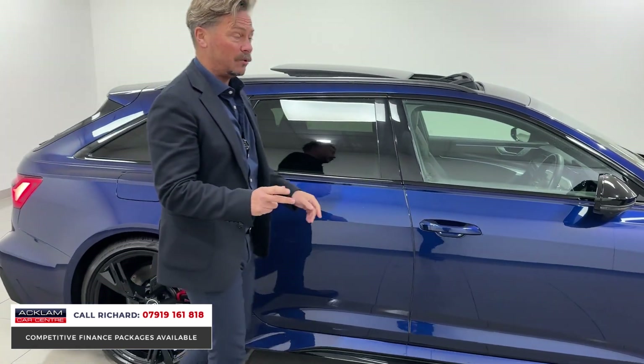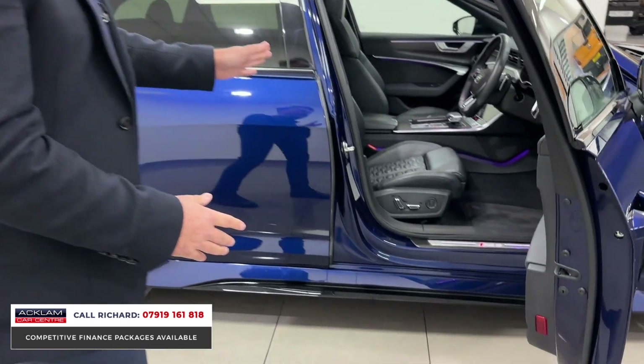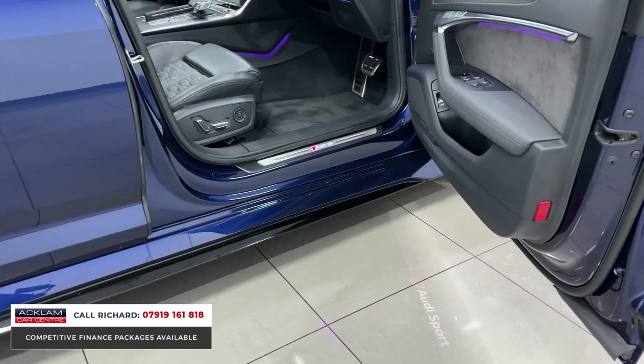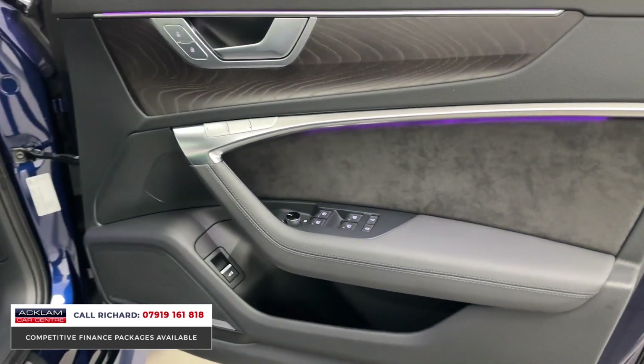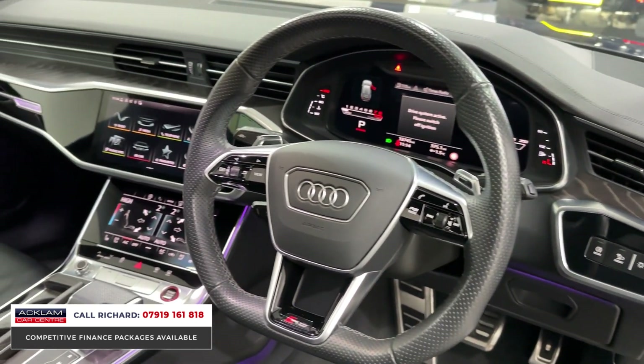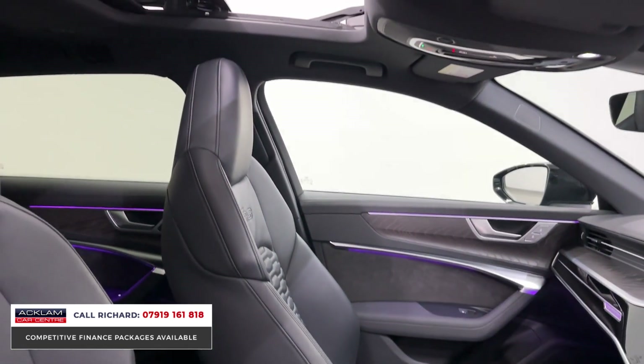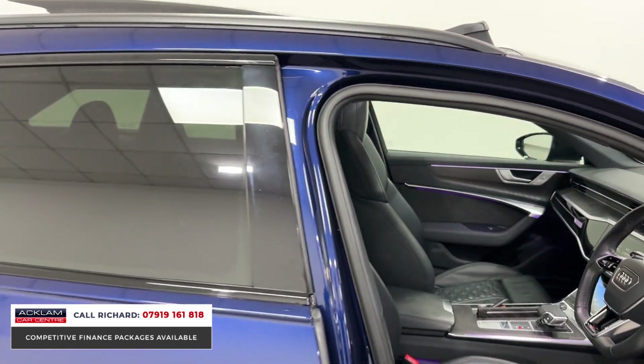We've got heated and cooled seats, heated steering wheel, 360 camera, super sport seats in fine Nappa leather, wireless smartphone integration, wireless smartphone charging, LED lighting, Bang & Olufsen stereo, and electric memory seats. It's got absolutely everything, and if you want one — it's the best value one we've ever had.